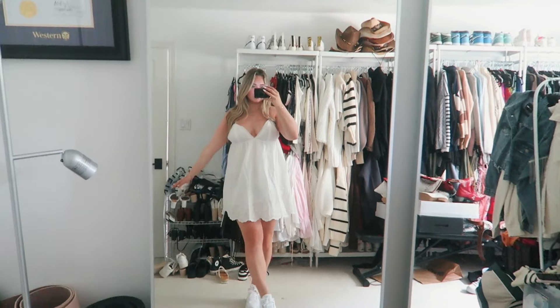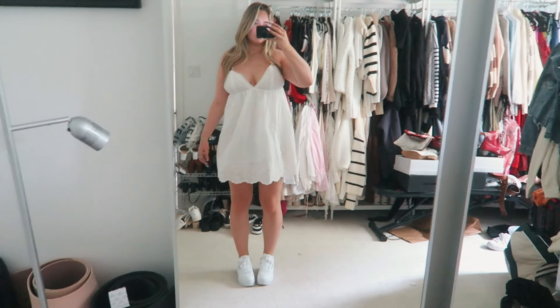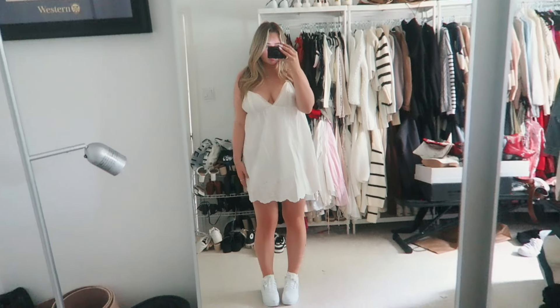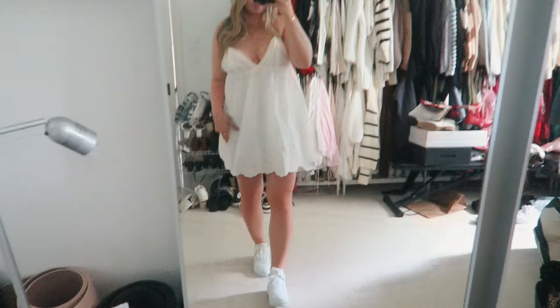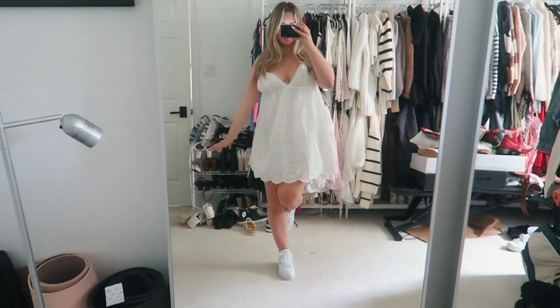The next thing I got was this baby doll little white dress — a really cute little white flowy fancy dress with a really cute crocheted detailing on the bottom. I just think it's so cute and so dainty. You can never go wrong with a cute white summer dress. I got this in a size medium and I think it's adorable and can go with so much.